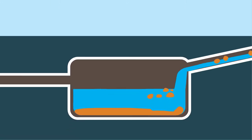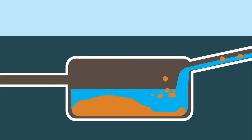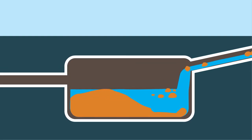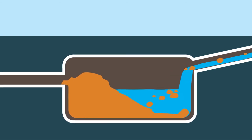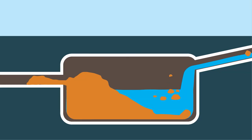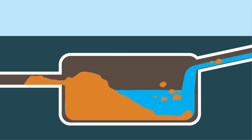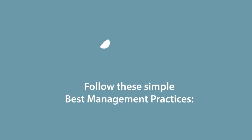Blockages and clogs occur when solids in the sewage do not settle completely in the septic tank and are flushed into the leach field. This happens when you use a large amount of water in your house and it forces solids out of the septic tank, or when the septic tank is not pumped at the recommended frequency and sludge builds up inside the tank. To maintain your septic system and prevent failures, follow these simple best management practices.